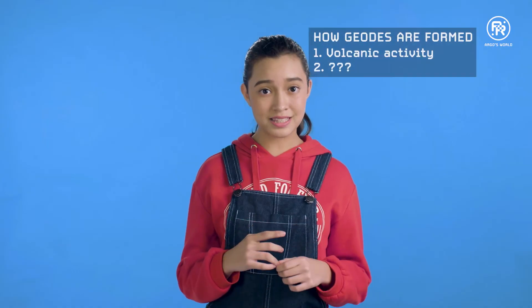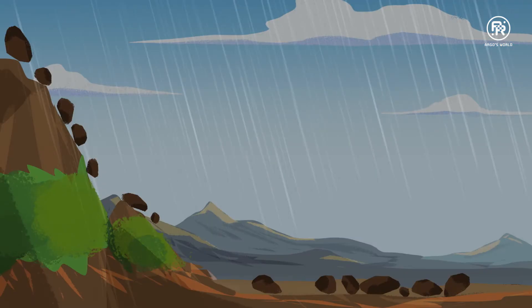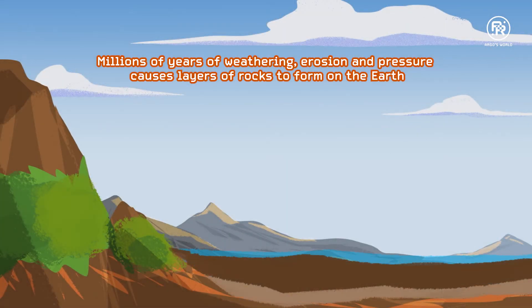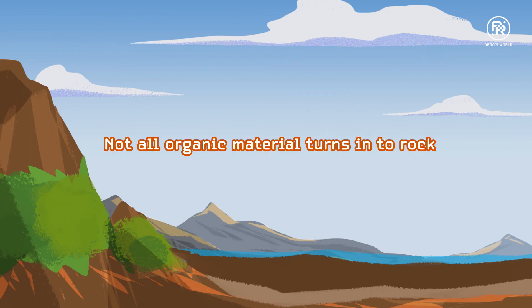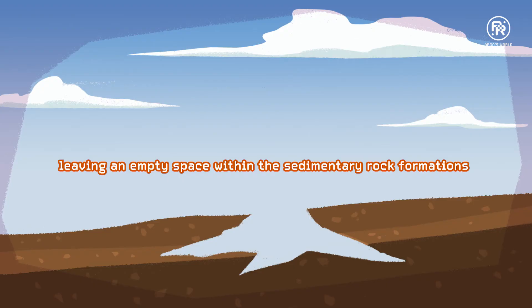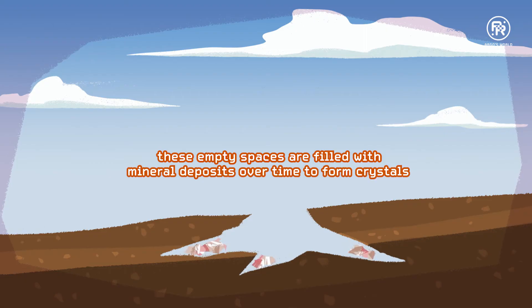Another place these spaces in the earth are formed is in sedimentary rocks. Millions of years of weathering, erosion and pressure causes layers of rocks to form on the earth. Rocks that are formed this way are sedimentary rocks. But not all organic material turns into rock. Some of these materials, like wood or plant roots, decompose, leaving an empty space within the sedimentary rock formations. And these spaces are filled with mineral deposits over time to form crystals.